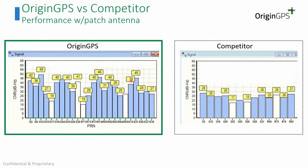Another comparison with a different competitor uses a passive patch antenna, and you can see that we get higher SNRs than our competitor with the same use case of a passive antenna.